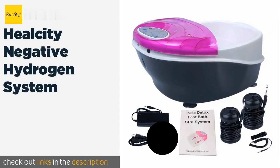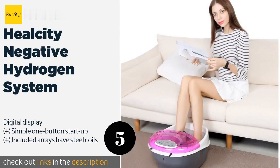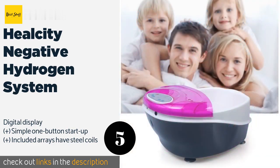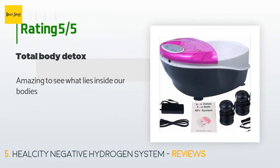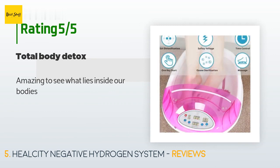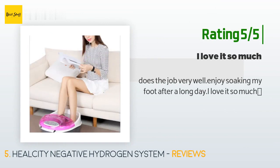The next product in our list is the Heel City Negative Hydrogen System. The Heel City Negative Hydrogen System combines a relaxing massage with detoxification, so you should feel both physically and mentally refreshed after a treatment. The control unit is conveniently integrated into the basin for easy adjustment. This product is available on Amazon for $170. It has averaged 3.3 stars from more than 56 customer reviews. A customer said: 'Amazing to see what lies inside our bodies.' Another happy customer said: 'Does the job very well. I enjoy soaking my feet after a long day — I love it so much.'